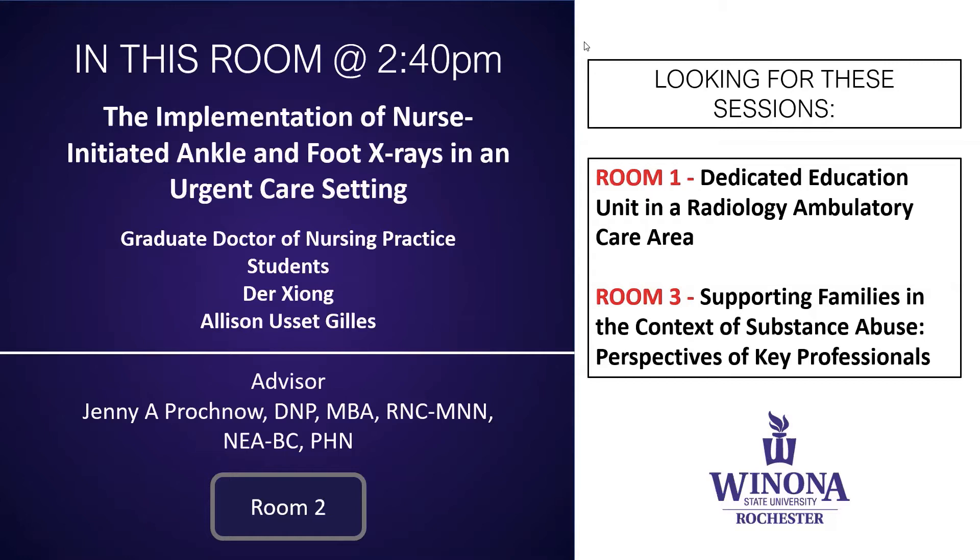The purpose of this Doctor of Nursing Practice project was to determine if nurses in an urgent care setting can accurately use nurse-initiated protocols, also to determine if they can increase nurse satisfaction, provider satisfaction, and decrease patient length of stay.